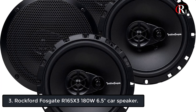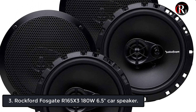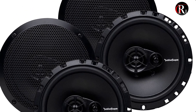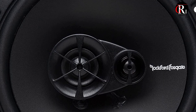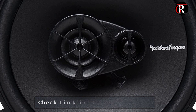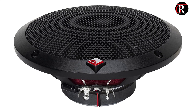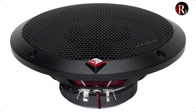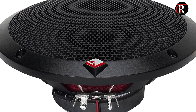At number 3 we have the Rockford Fosgate R165x3 180 watts 6.5 inches car speaker. 6.5 inches quad 180 watts 3-way car audio coaxial speaker stereo. Peak power 90 watts each, RMS power 45 watts each, 1/2 inches silk dome piezo tweeter, mounting depth 2-3/16 inches, CEA 2031 compliant speakers.